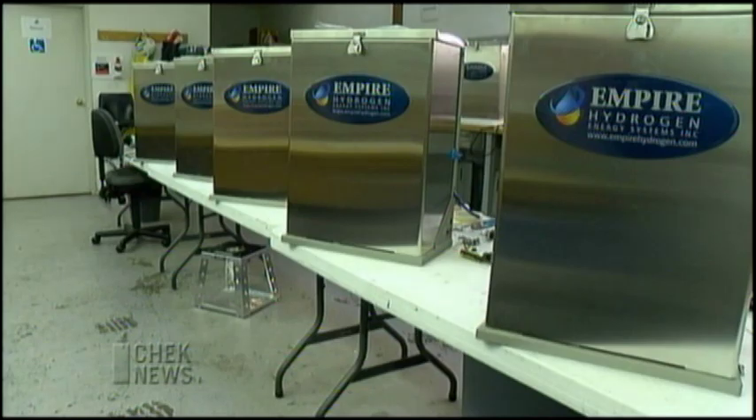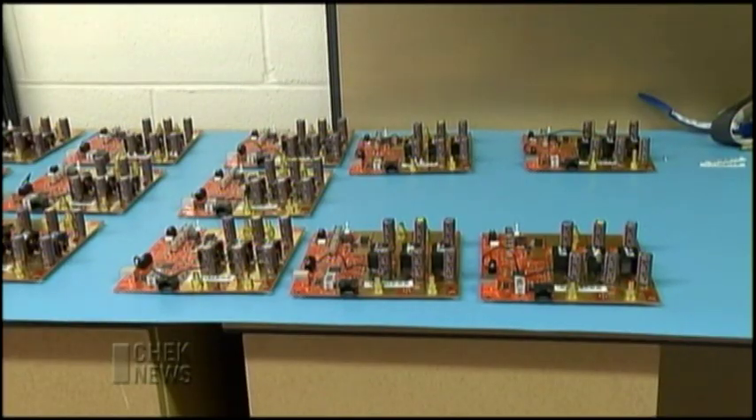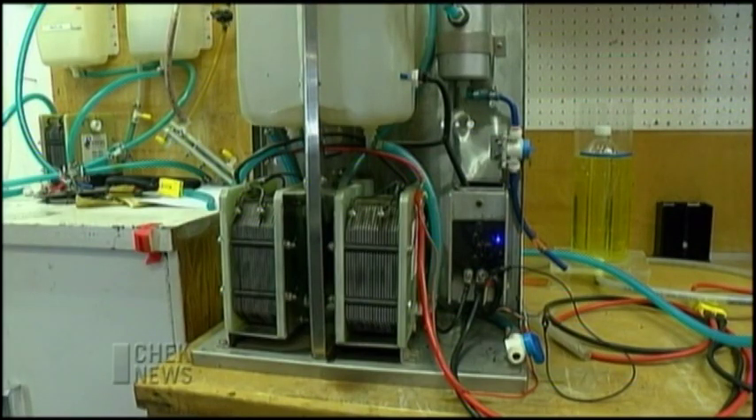Empire has already sold out its current production. The company plans to hire 10 more workers and open a new production line.